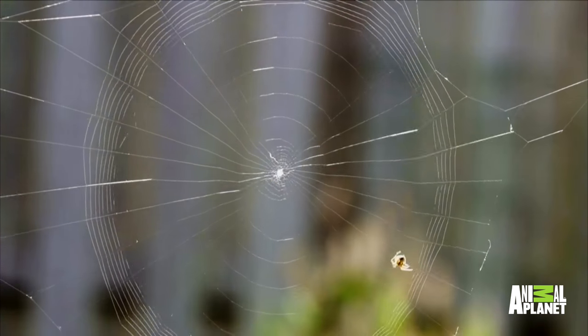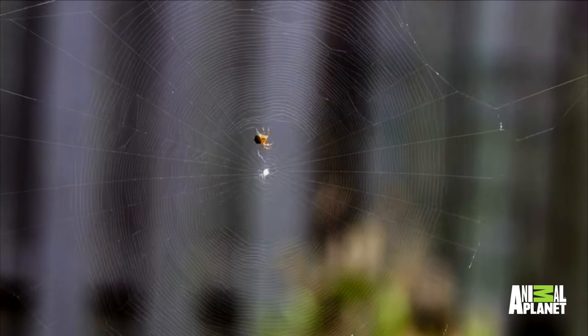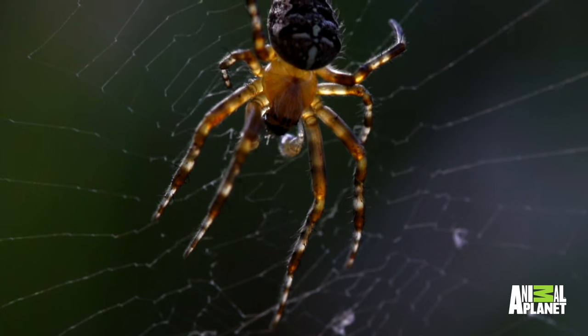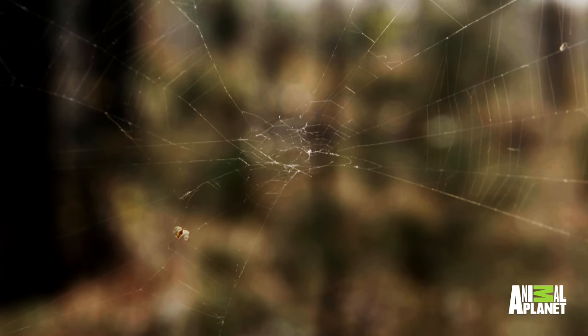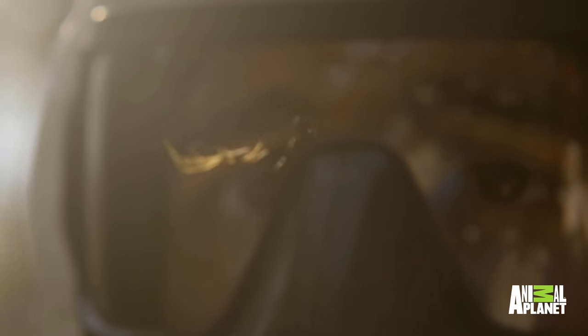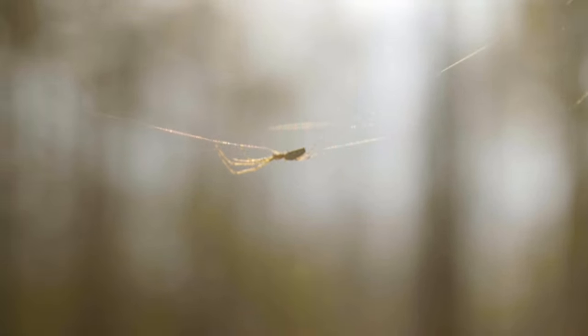Just take a close look at their webs. Compared to healthy spiders, the radioactive ones of Chernobyl seem to be weaving erratic webs — distorted, deformed. In experiments, spiders that were given drugs have shown similar behavior. It's affecting their survival, and could be a sign of genetic mutation.